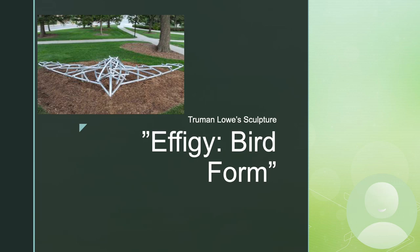I did my project on Truman Lau's sculpture Effigy Bird Form. Here's a picture of it in the top left here. It is 20 feet wide and 12 feet long, which is about two basketball hoops stacked on top of one another.